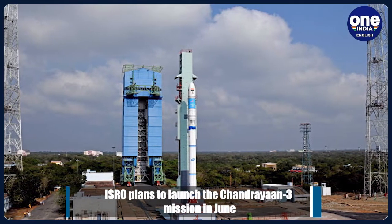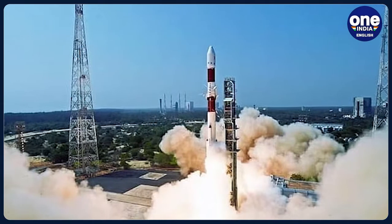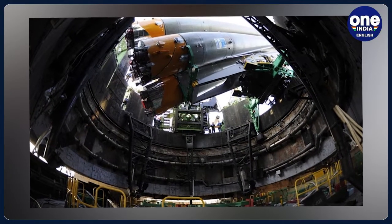Earlier this year, the Chandrayaan-3 lander successfully underwent an EMI-EMC test at UR Rao Satellite Centre. ISRO had then called the test a major milestone in the realisation of the satellites.